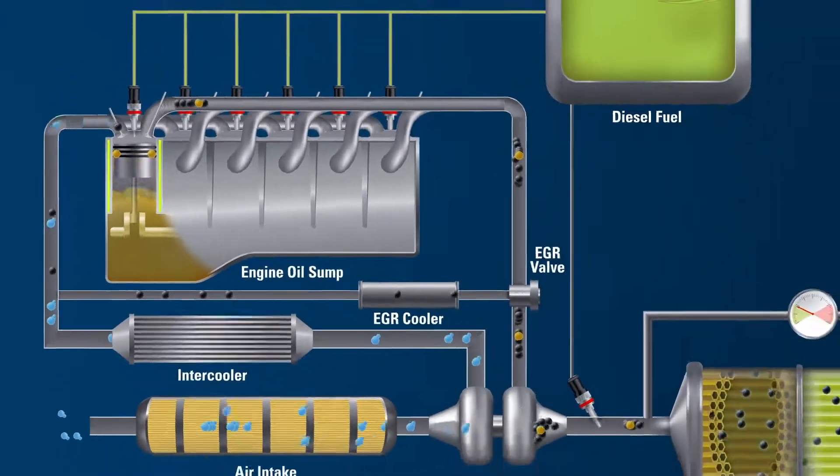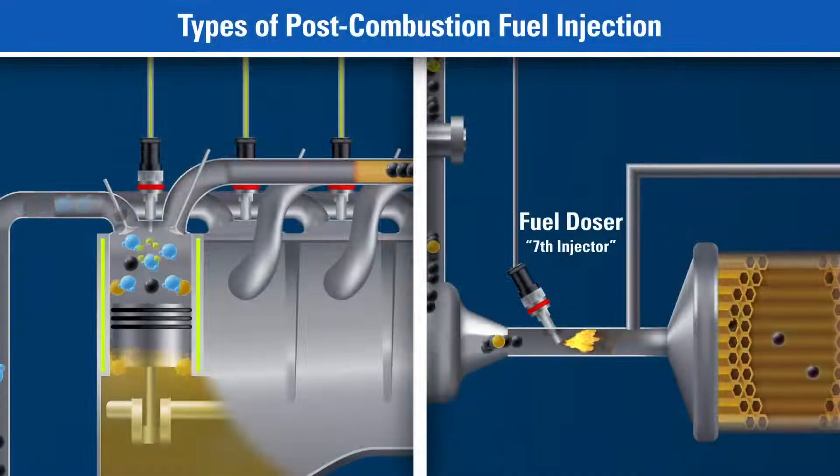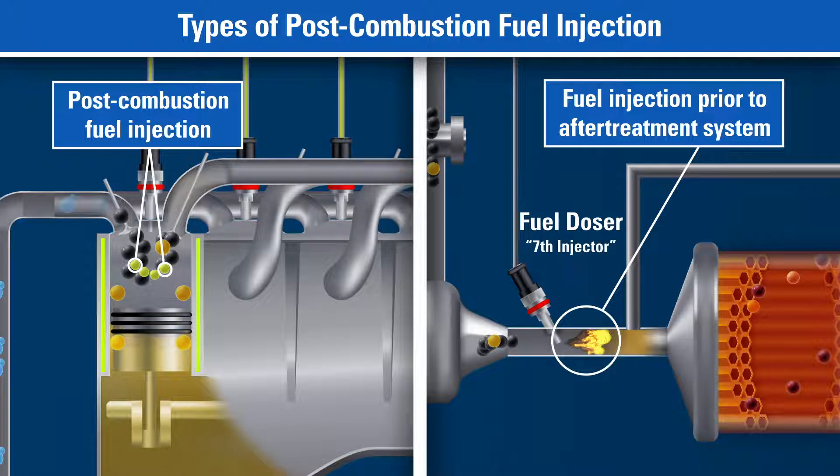The remaining exhaust runs through the after-treatment system. Fuel is also used to elevate the temperature of the exhaust system by way of a post-combustion injection into the exhaust stream as it exits the cylinder, or by a fuel doser valve which is located prior to the after-treatment system.